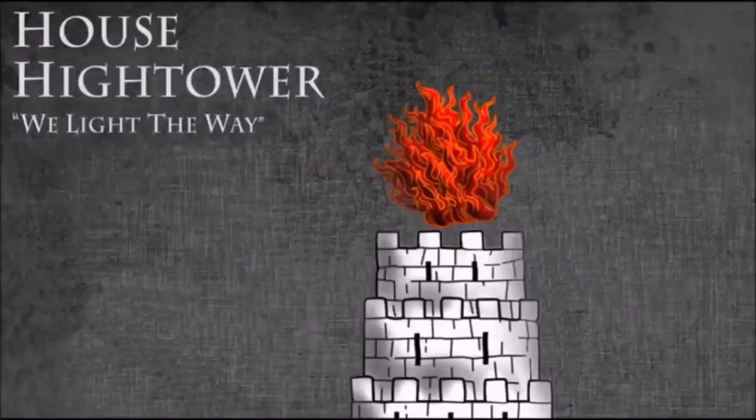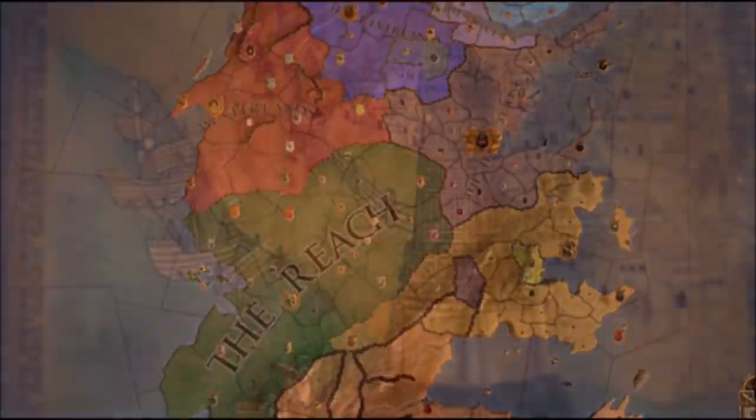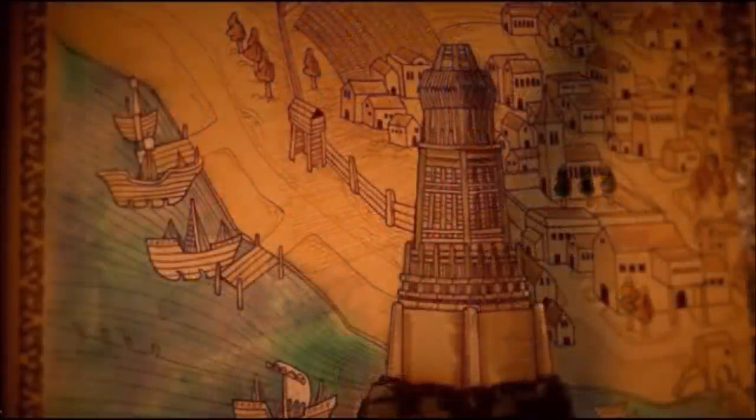House Hightower - their seat of the Hightower in Old Town is one of the most important and powerful vassals of House Tyrell of the Reach. Matching up to this claim is Old Town itself, one of the largest and oldest cities in Westeros, built by the First Men many years before the Andals descended upon the country.